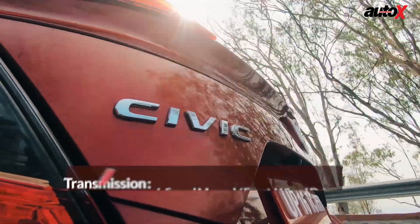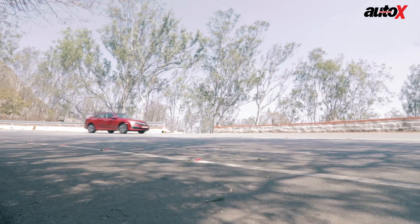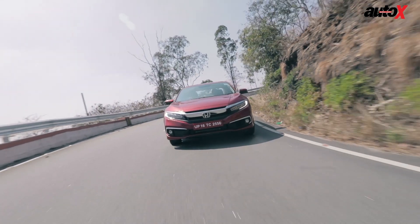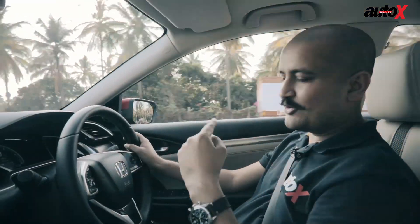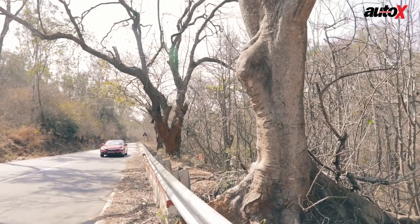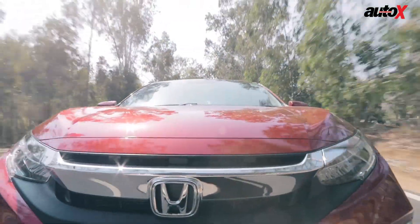How would I rate the Civic? If you look at it from a comfort factor, from the factor of being driven around, it's a really good car. Strangely, I don't understand the logic behind this — we had a long discussion with Honda officials last night. They're going to offer the petrol only with the CVT automatic, no manuals, and the diesel only with the manual, no automatics. That's an interesting choice. I don't understand it because I would think that customers who drive a lot more would benefit from a diesel automatic.